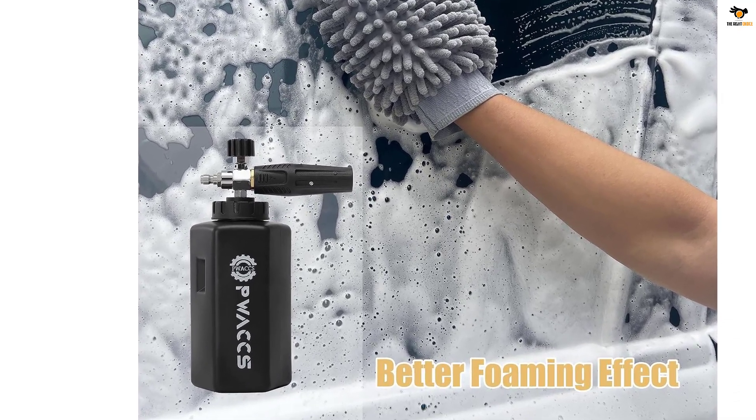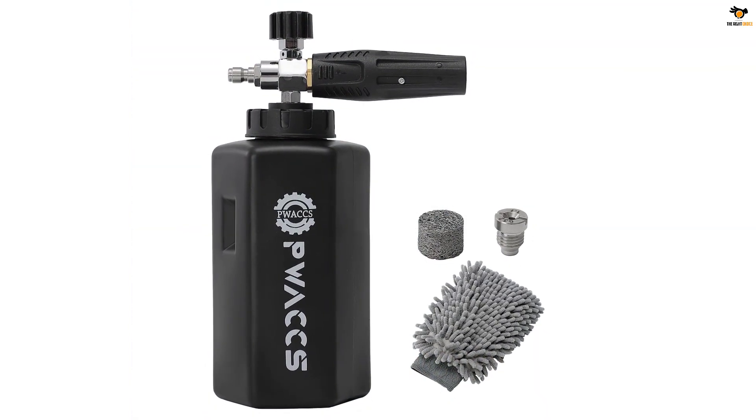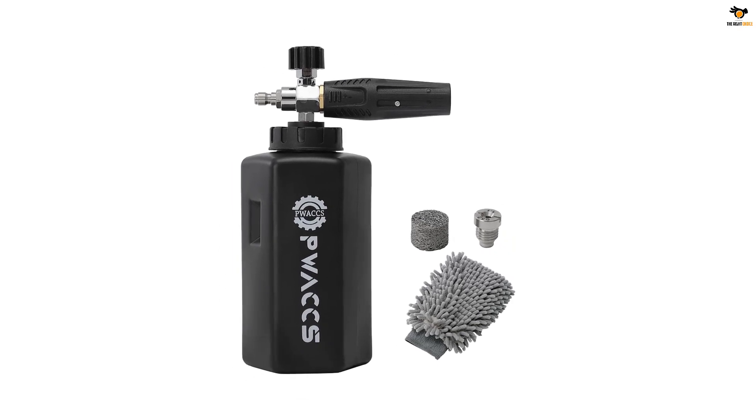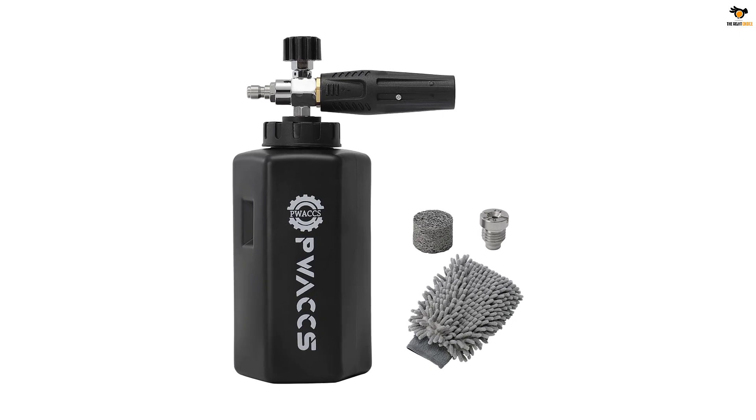It is versatile, suitable for cleaning various surfaces, and can be used for gardening tasks and pet cleaning as well. Whether for professional use or as a gift, the PWACCS Foam Cannon is a fantastic choice.